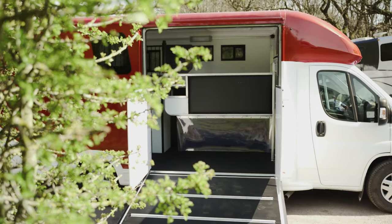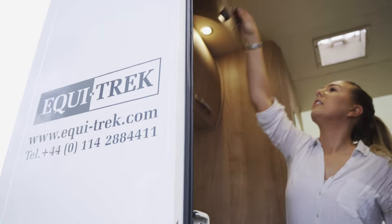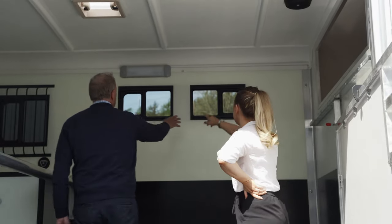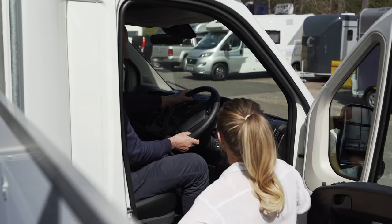All the horse boxes and trailers have wood-free structures, aluminium flooring, high-impact composite panels, and lots of other safety features for a stress-free and comfortable journey.